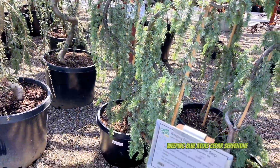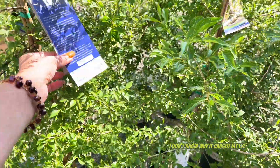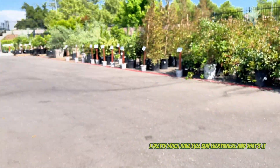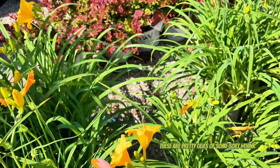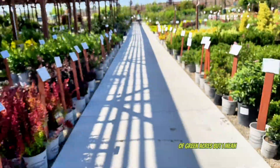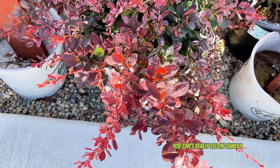Weeping blue atlas cedar serpentine, $135 for a 10-gallon. What's this? Japanese snow bell. My problem at my house is I pretty much have full sun everywhere and that's it. Oh these are pretty - lilies of some sort I think. I'm not going to take you through the whole of Green Acres but there are so many plants. Is this variegated? That's really cool, you can't really see it on camera.